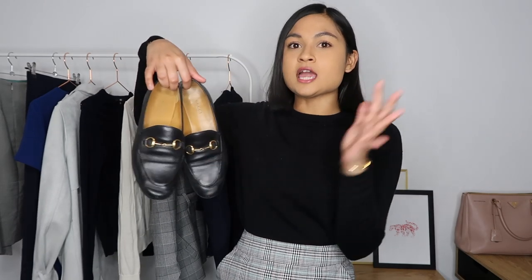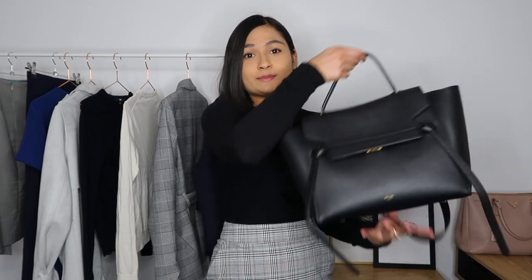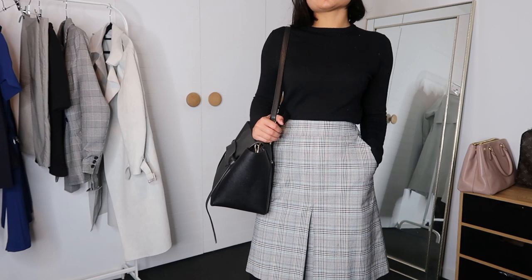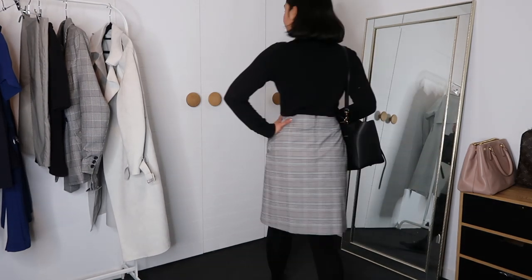This outfit — the knit and skirt — I've paired with my Gucci Jordan loafers. I love these loafers so much; they are such a great purchase. Definitely will be in my best purchases of the year — so comfy, so easy to wear and pair. The bag I paired this outfit with is my go-to Celine belt bag. I bought this bag recently when I started my new job and I absolutely love it, along with the Gucci Jordan loafers — two best purchases of the year, two best work purchases ever. This bag literally fits a million things.